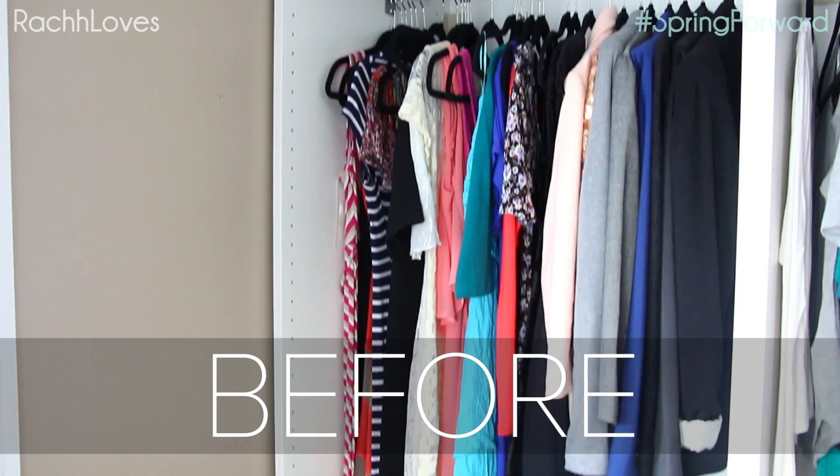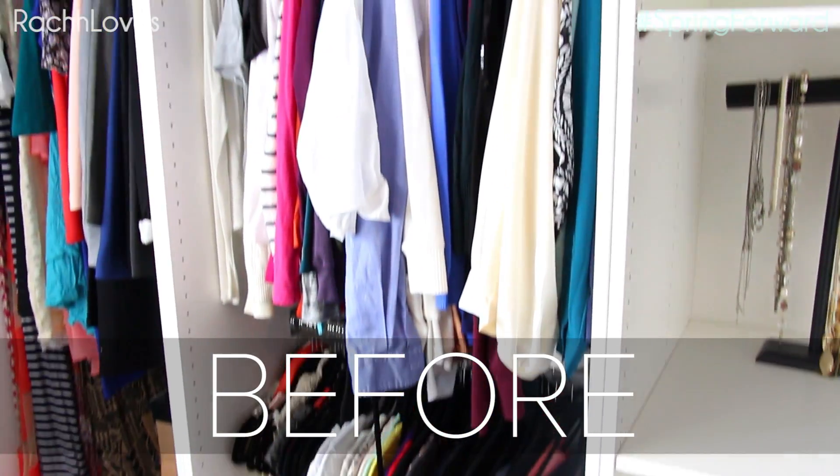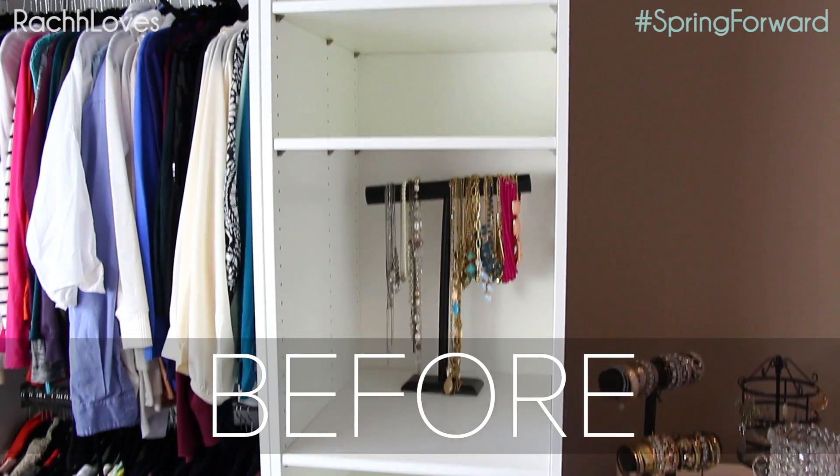Tip number one: go big or go home. Over the years I've learned that if I don't dedicate a full weekend to editing my closet, I will leave piles of clothes all over the floor for days, if not months.